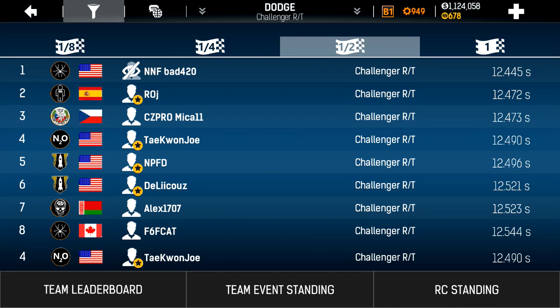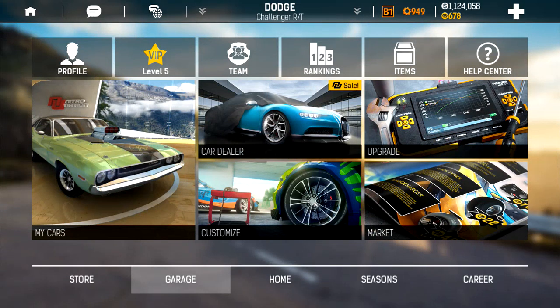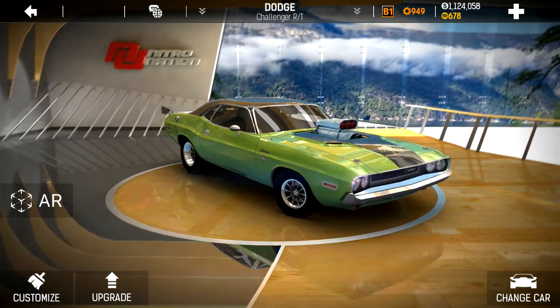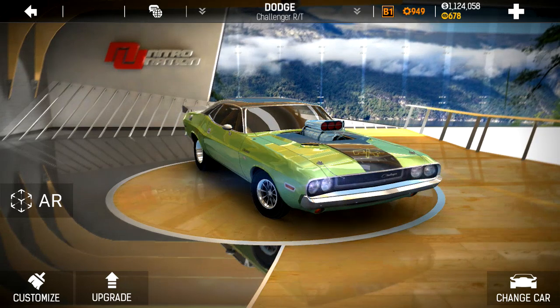It looks like we might be able to squeeze a few milliseconds out of that and maybe run a 12.47 something. I don't know if I'll catch Bad420 at 12.445 seconds — can't quite surpass the master. Except on the full mile where I did. So I hope that was helpful. You guys can learn something with tuning and taking these old school Challengers to their limits in Nitro Nation. I'd love to hear your comments and suggestions on how I might be able to squeeze a few more milliseconds out of my times. Let me know what you think. Peace.